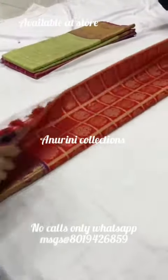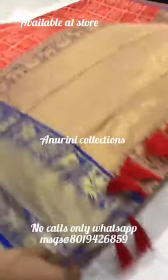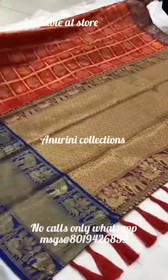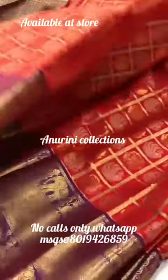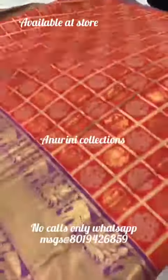Hello everyone, welcome to Amarini's collection. Today we are going to show you a little bit of hair and a lot of color combinations and check patterns.